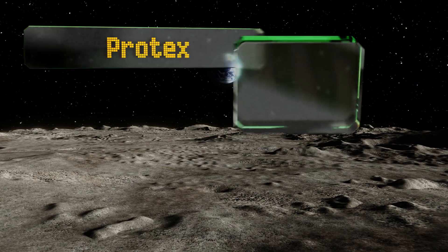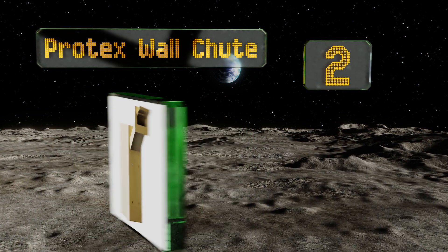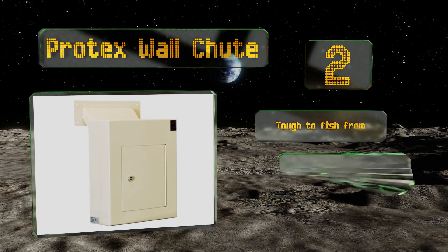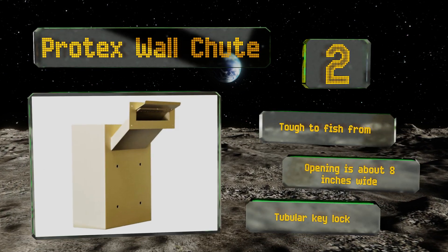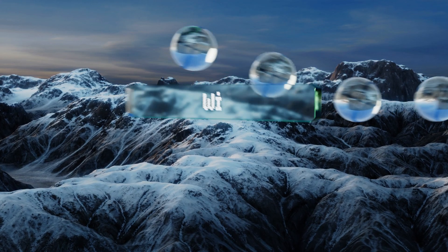At number two, the Protex wall shoot is a fine choice for businesses that need to accept envelopes or checks, but it's just as great for those who must collect bulky items too. Its opening admits objects up to an inch thick, including car keys and hefty money bags. It's tough to fish from and is equipped with an opening that's about eight inches wide and a tubular key lock.